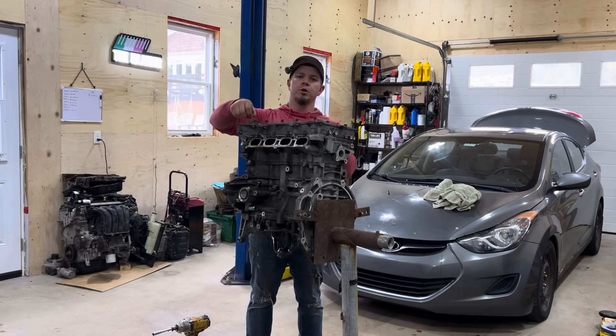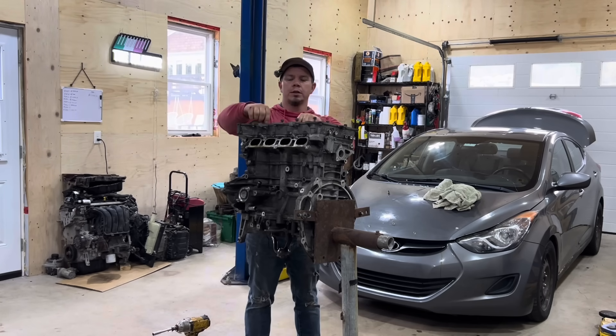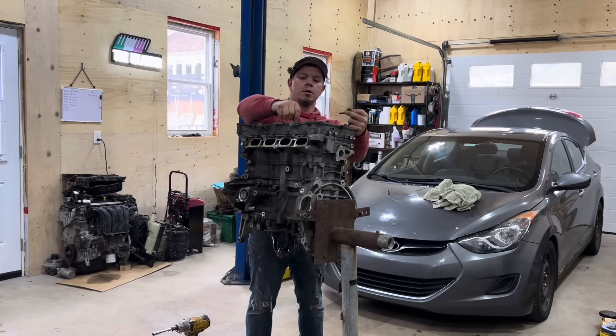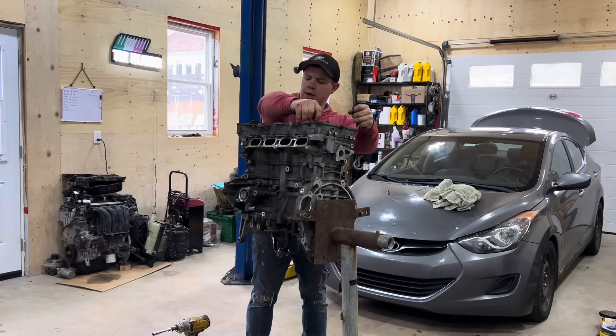Now if you were doing this to put it back together, you'd want to take all this apart in a crisscross back-and-forth motion. But in our case right now, it doesn't really matter.